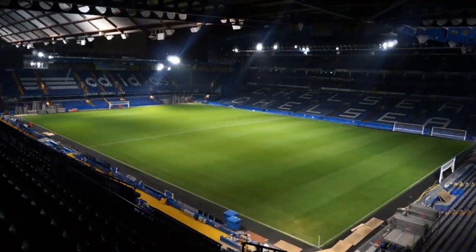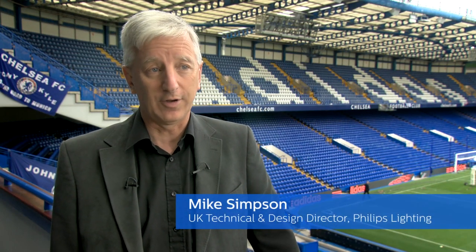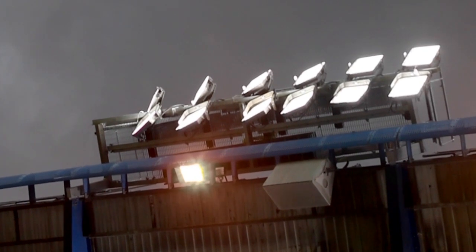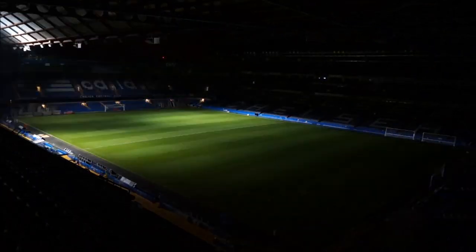We're here at Chelsea Football Club and the big news is that they've just installed a brand new lighting scheme using the very latest LED technology. This is the first top flight premier club anywhere in the world that's got such a lighting scheme.